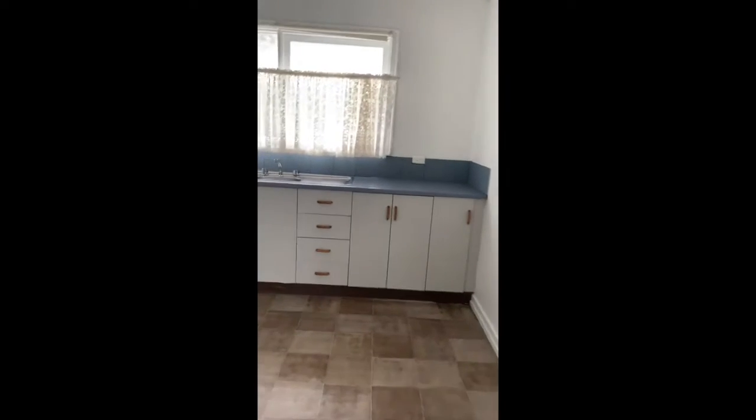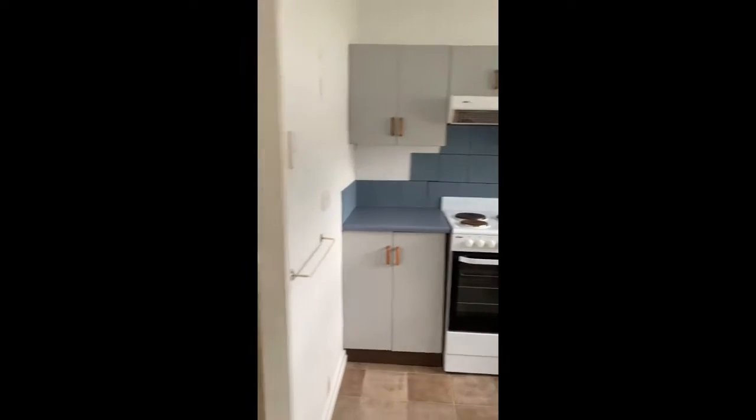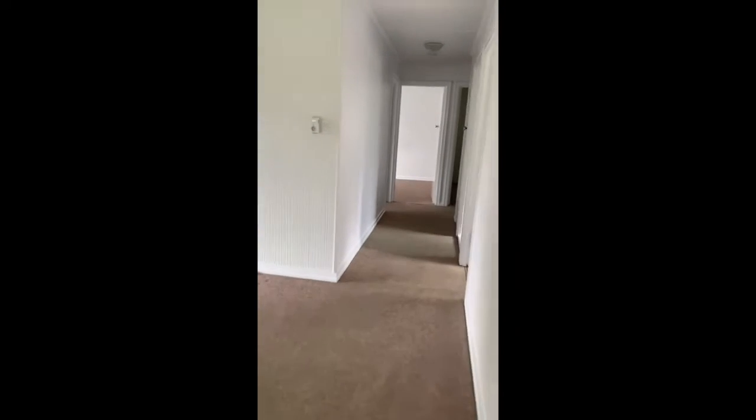We start off here in the lounge and meals area, which is adjoined by the kitchen. The kitchen is a good size, with plenty of cupboard space. It also has a dishwasher and electric upright cooking.